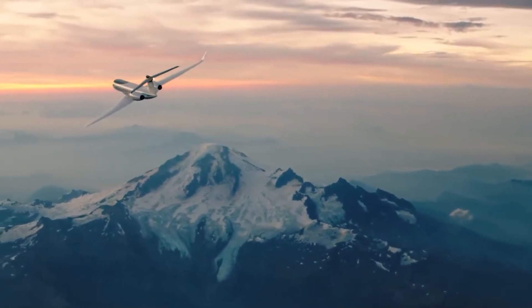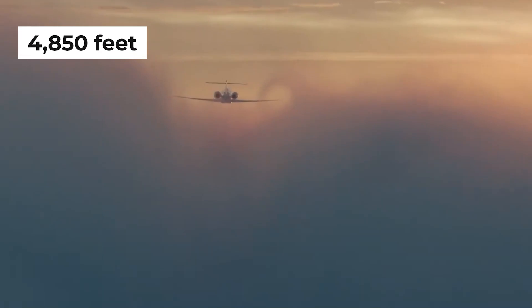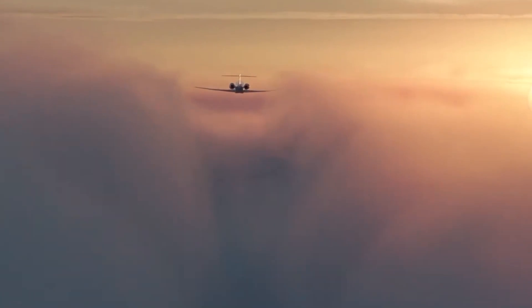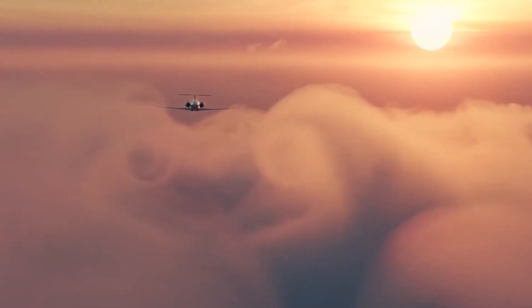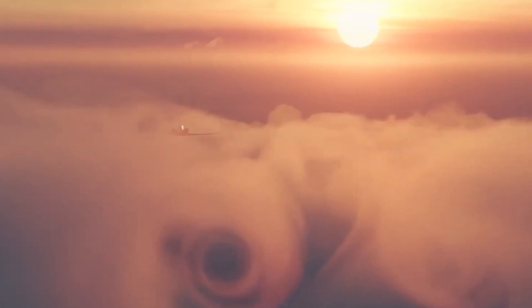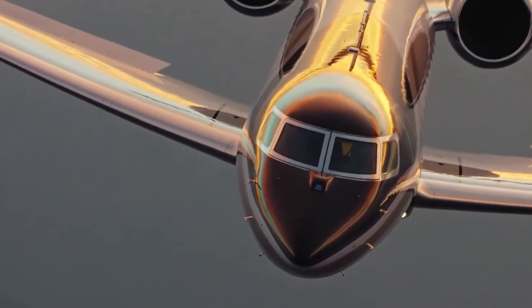The cabin's pressurization system keeps the altitude inside at a mere 4,850 feet when you're soaring at the aircraft's maximum cruising altitude of 51,000 feet. That means you'll arrive at your destination feeling fresh and revitalized, ready to conquer whatever awaits.